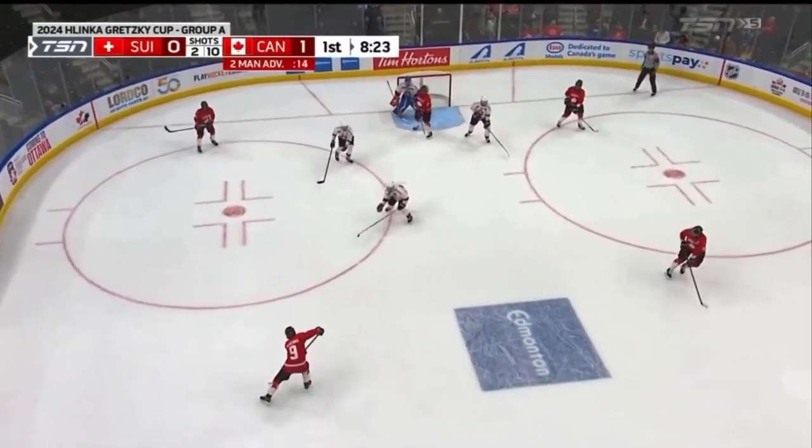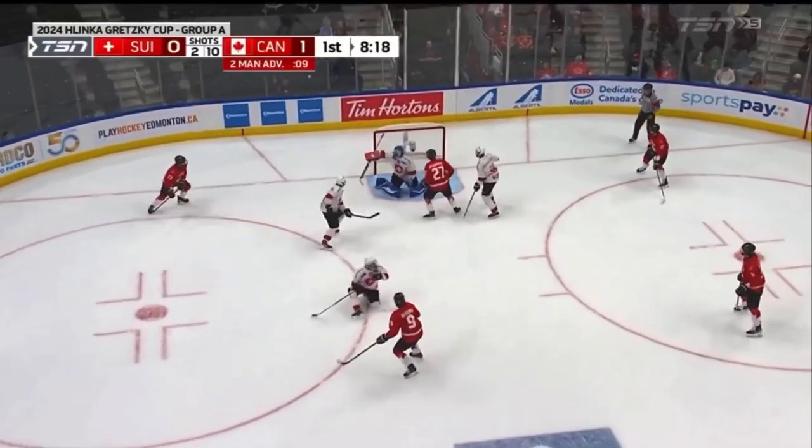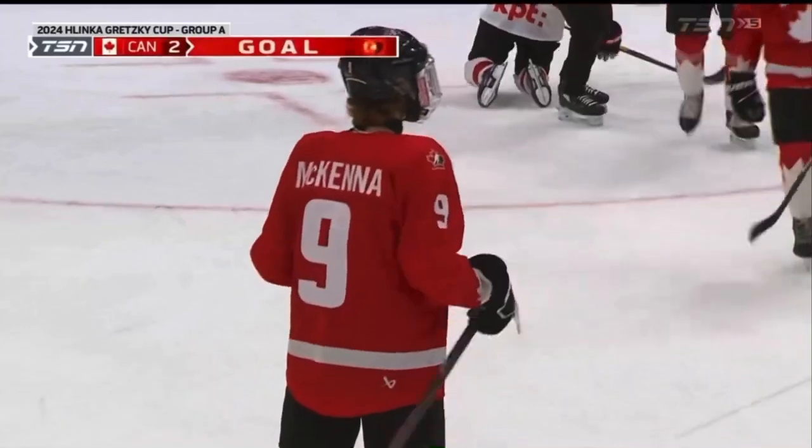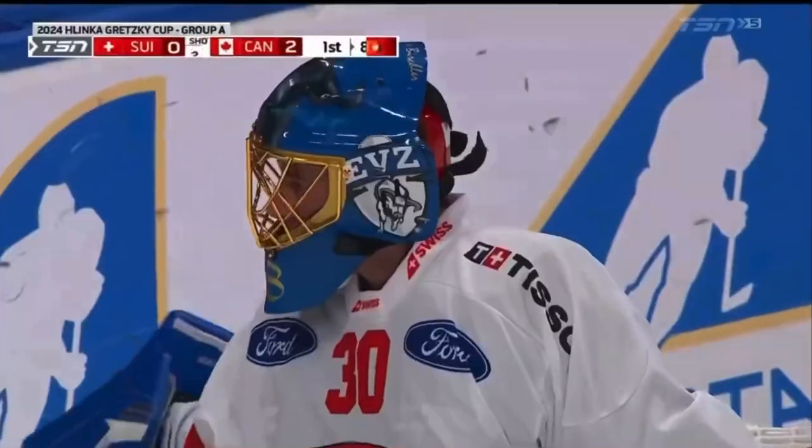Now here's McKenna, 5-on-3, brief. Back up top, Schaefer — McKenna wants it, he'll get it, he'll take it, and he scores! Oh, a snipe from McKenna! Made no mistake — 2-0 Canada.